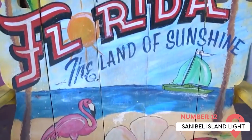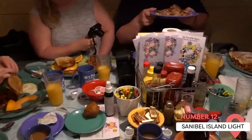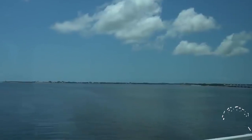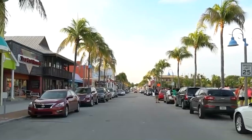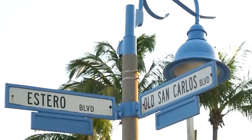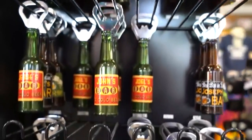Did you know that Sanibel Island Light is among the first lighthouses ever built on the Gulf Coast? This historic building complex dates from 1884 and contains a light-tipped iron tower accessed by a spiral staircase and several supporting buildings. While you can no longer climb the 100-plus stairs to the top of the tower, you can tour the site to learn more about the lighthouse's history.